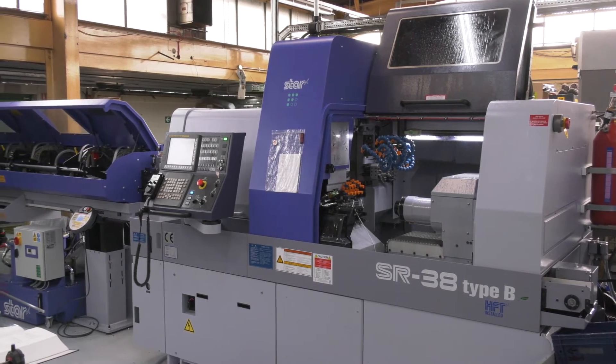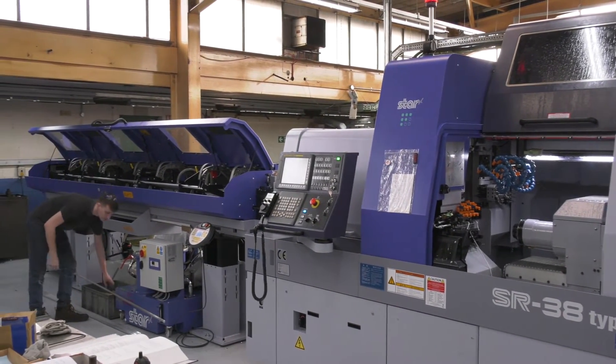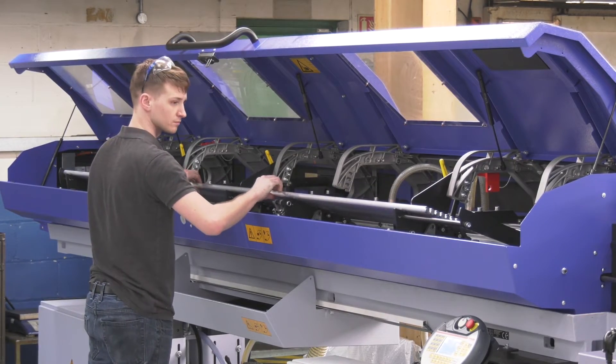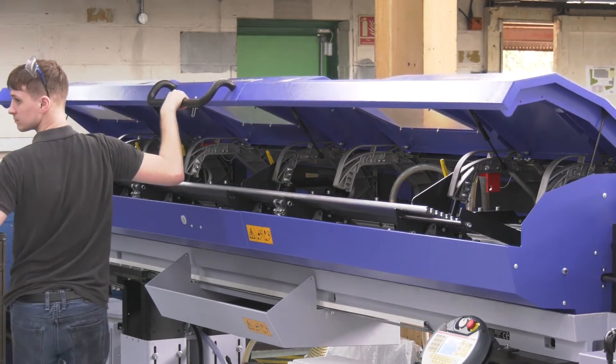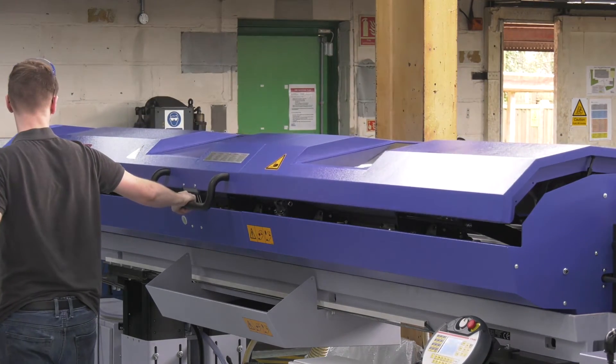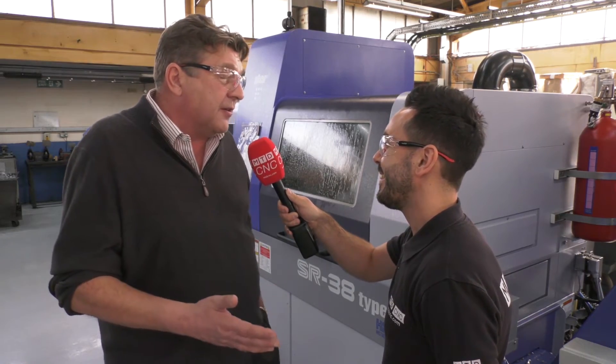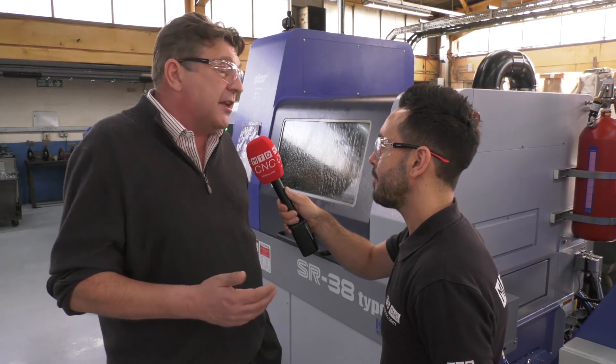That enables you to run the machine constantly — the idea is around 24 hours a day, and we're doing that right now. We've got components lined up coming behind it, and looking at this machine's capacity for the rest of this year, we're going to struggle to put anything else on it — it's that full. So clearly we've made the right move: a very fast, very flexible machine working 24 hours a day, replacing one that worked a third of the year.